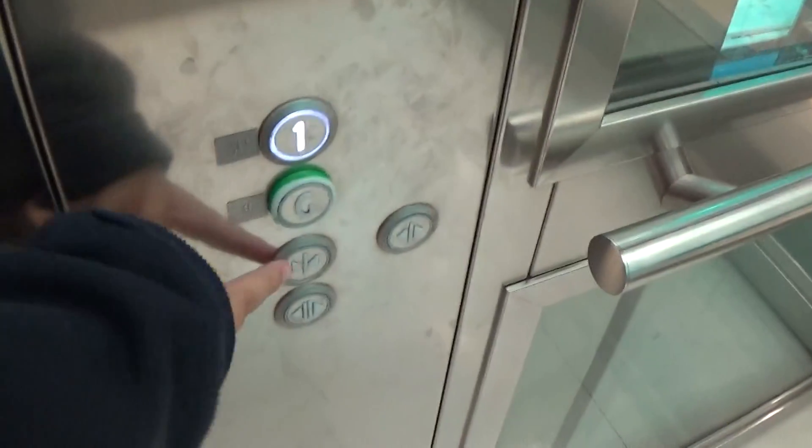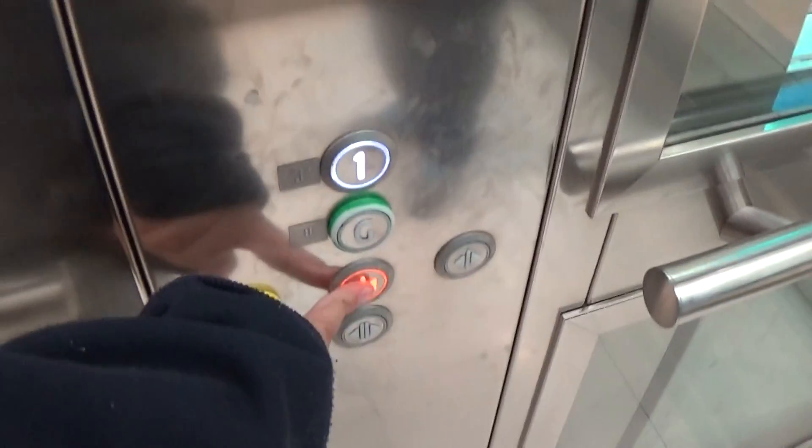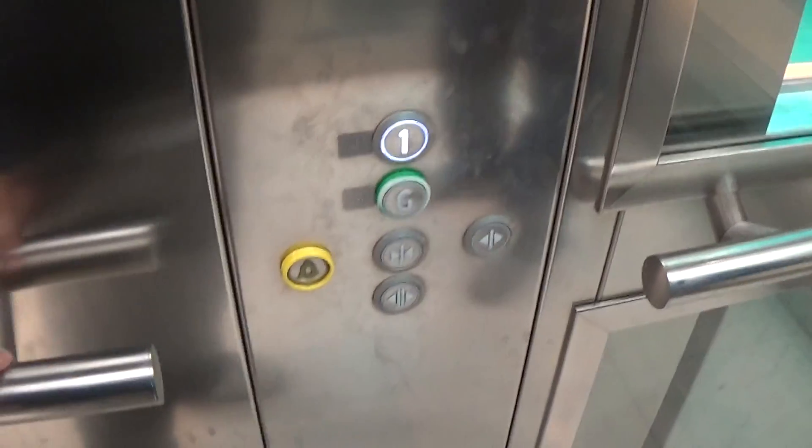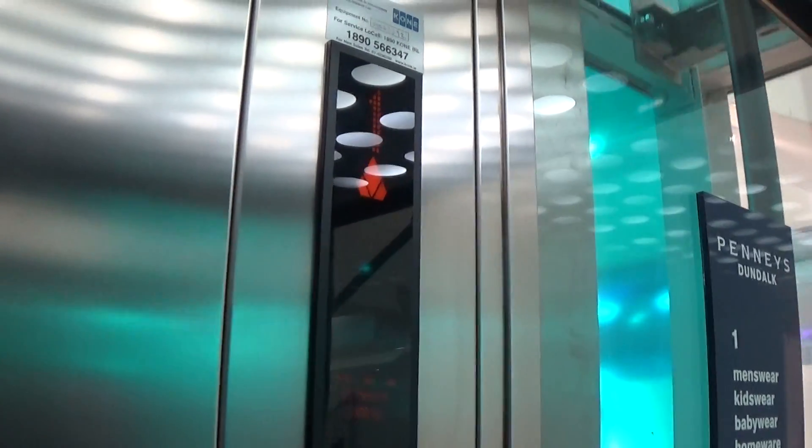Let's go to one. Going up. Capacity is 16 on the Kone, 21 persons, built in 2005. There's our friend, Mr. Security Camera.